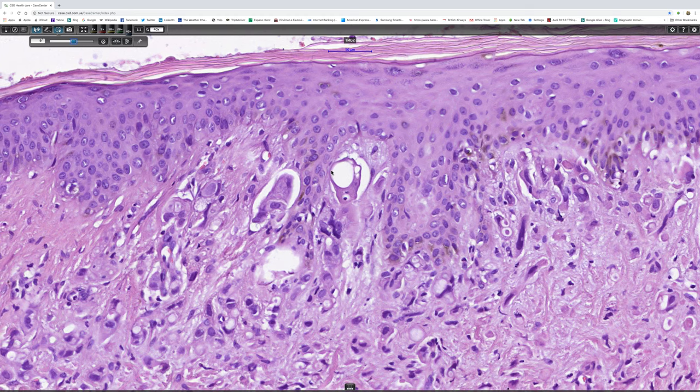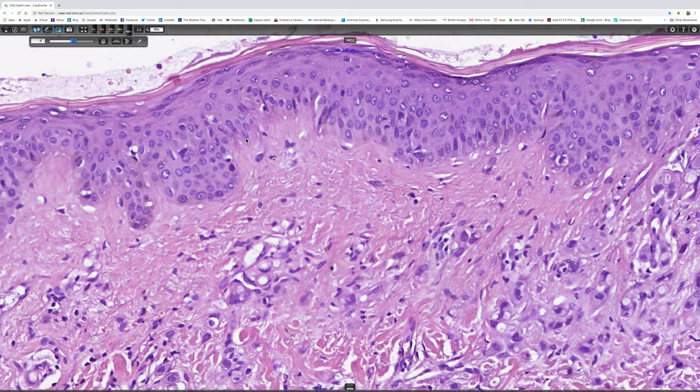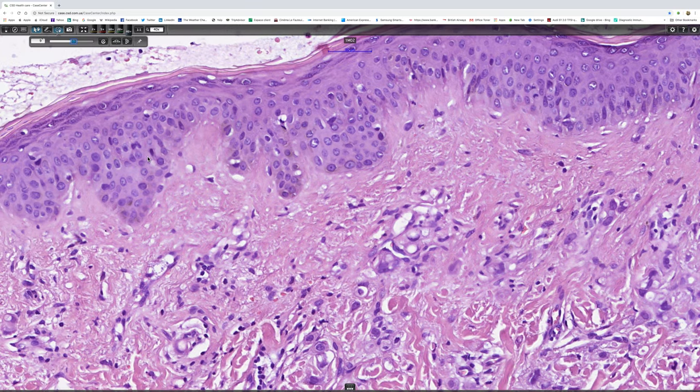Although there's some basement membrane there. So I think that's probably a tumour just butting on the lower epidermis rather than actually forming a junctional nest.